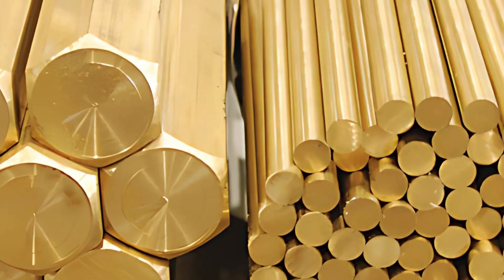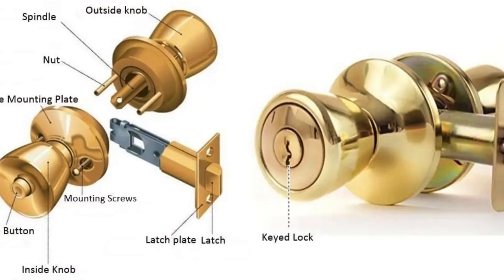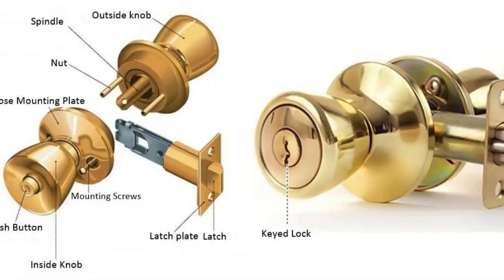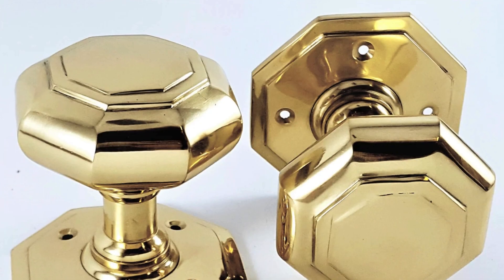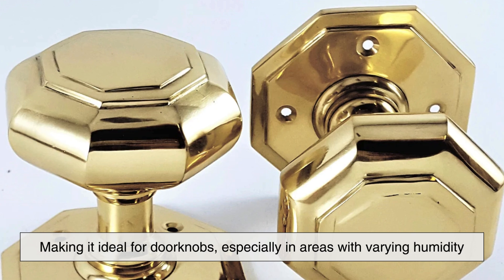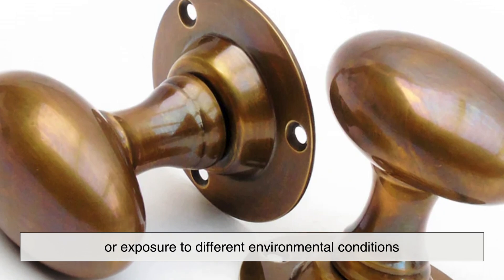Beyond its hygienic benefits, brass is also incredibly durable. A doorknob is something that is constantly touched, turned, pushed, and pulled, meaning it must withstand frequent use without wearing down too quickly. Brass is highly resistant to corrosion, making it ideal for doorknobs, especially in areas with varying humidity or exposure to different environmental conditions.